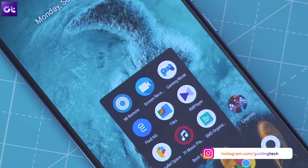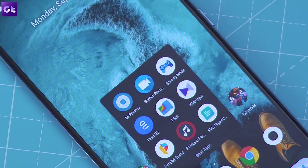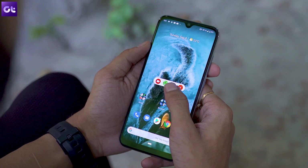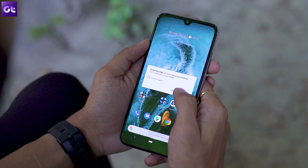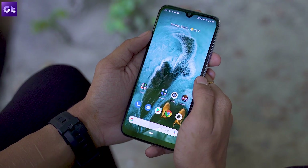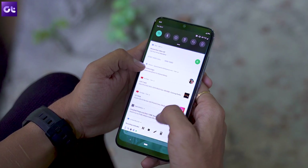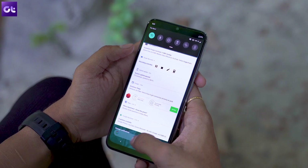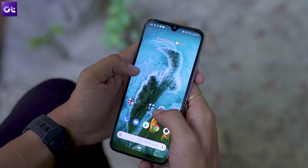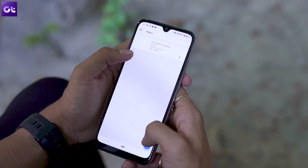Moving on, there's the screen recorder app, which is also a must-have simply because you don't get one with stock Android. There are a bunch of different screen recorders on the Play Store, but this one is arguably the best out of the lot. It's simple to use, includes pretty much all the features you would want from a good screen recorder, and it's completely ad-free — no watermarks, no banners, nothing. The only downside is that it doesn't include support for internal audio capture, so if you plan on using it to record gameplay footage, you'll have a tough time recording the in-game sounds.